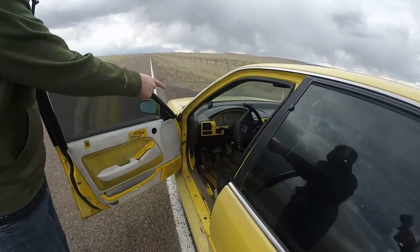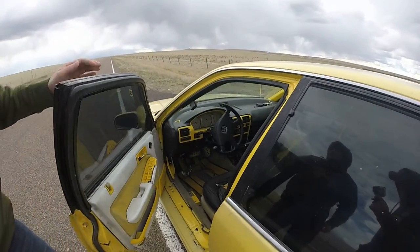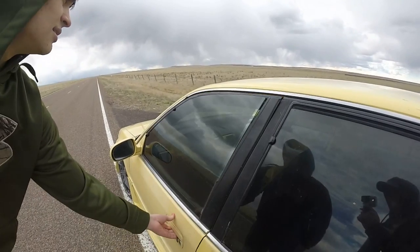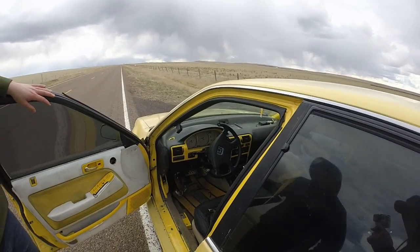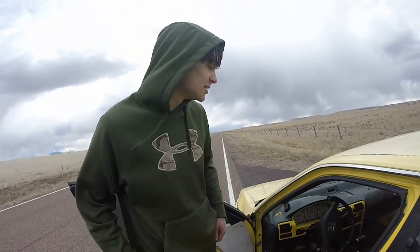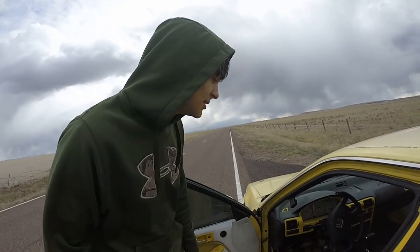I had this sick aftermarket seatbelt thingy — I like to watch it. Sometimes I'll just sit here and play with it. I put these in and then took the seatbelts out for weight reduction, so it doesn't actually do anything but move around. But I like to watch it so I kept it.